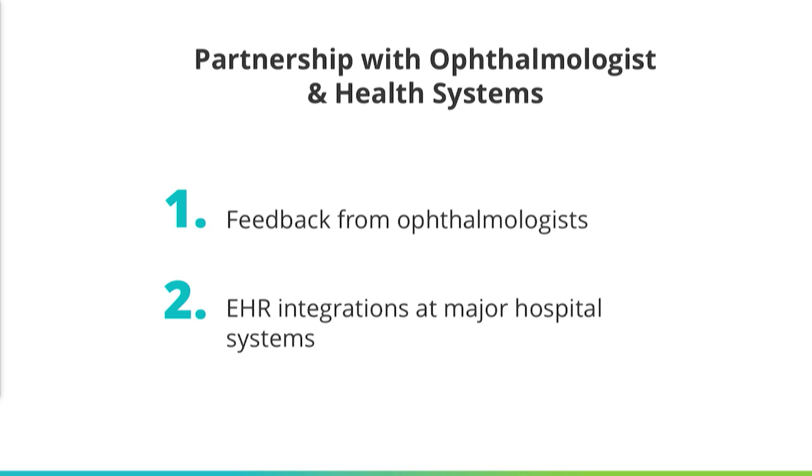The key is to partner with ophthalmologists and health systems to get the feedback, get the clinical information, and pull big data out of electronic health record systems through integration. For the pediatric ophthalmologists out there and the managers of healthcare systems, I ask you to join us and help bring pediatric vision screening to the next level. Thanks.